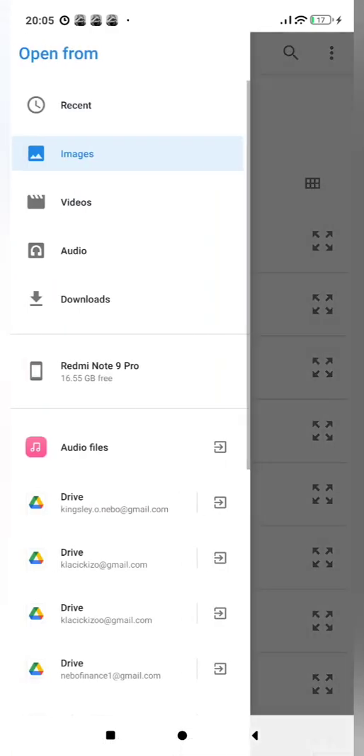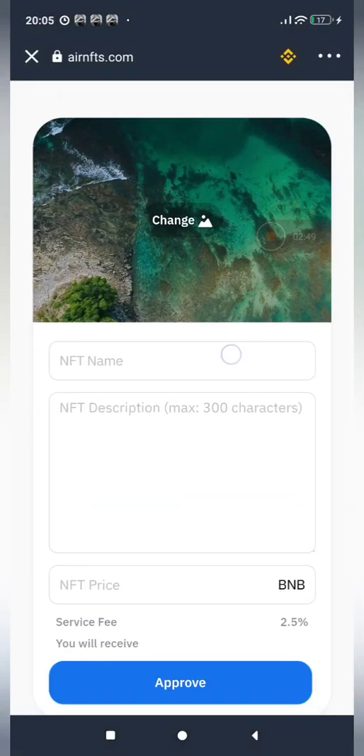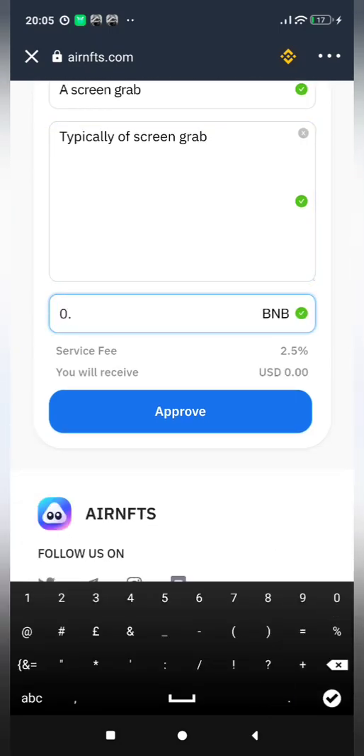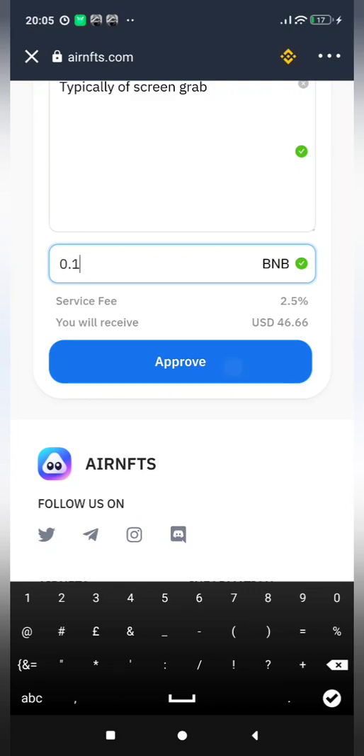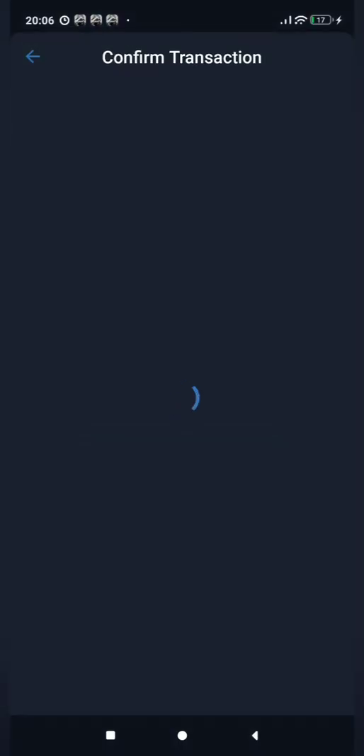I'll go to my media library, go to recent images, and choose the screenshot I took earlier. I'll enter my passcode. Now I'll enter the name — just 'screen grab' — and the description. The price I want to sell it for is 0.1 BNB. I'll click Approve. The file size is 1.8 MB and it's going to be stored on the blockchain for a fee of $1.89 USD. I'll click on Storage and confirm the transaction.